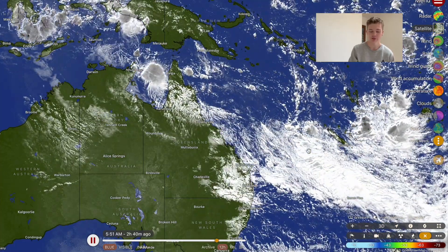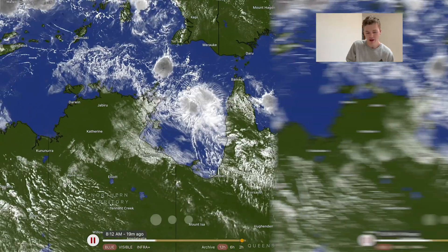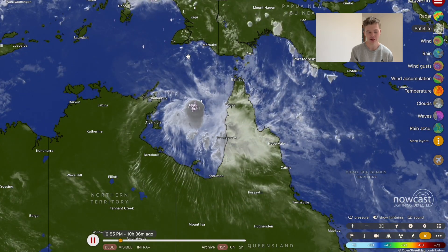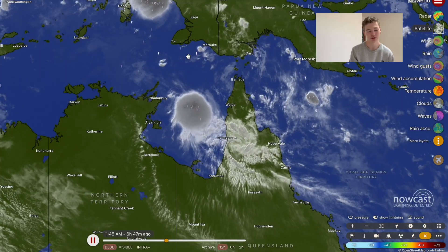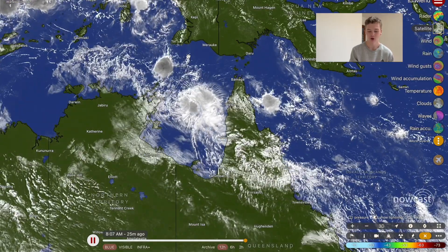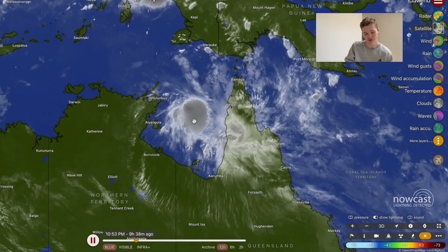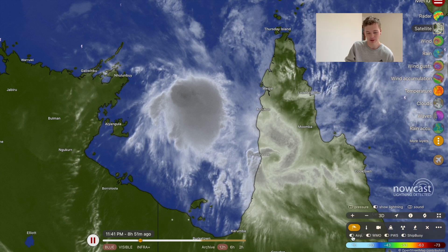We'll also take a look up in the Gulf of Carpentaria at this swirling cloud mess over here, which we will start off with. This is Tropical Low 15U, and it was predicted at one point to become a weak tropical cyclone. However, things changed quite dramatically as the forecast got closer to the current time, and this system really flopped its chances quite dramatically. It is now no longer expected to become a tropical cyclone at all. In fact, right now it isn't even a classifiable tropical low, and it's just swirling around in the Gulf of Carpentaria with some very weak wind speeds around the storm centre.